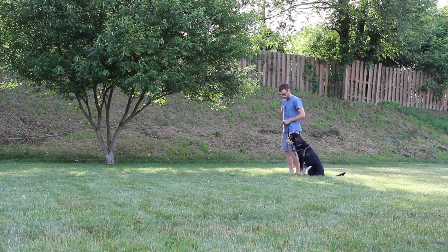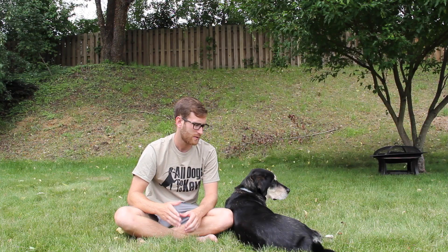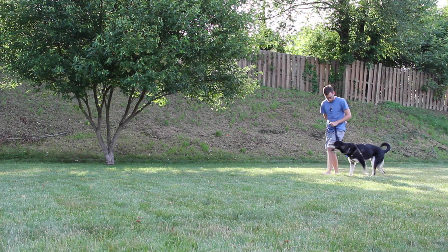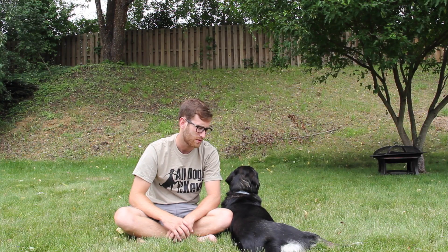In the beginning you may have to do a lot of luring — it's not the end of the world. The ultimate goal is that you cue your dog to heel, your dog starts heeling next to you, and when you stop it sits. The general rule with heeling is that anytime you stop, your dog should sit unless you instruct otherwise.